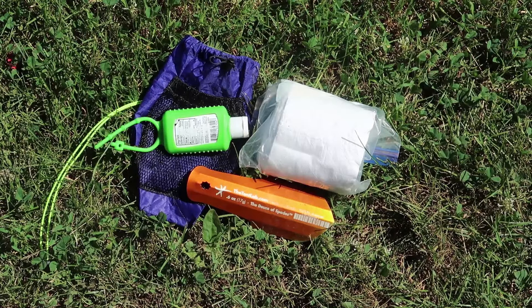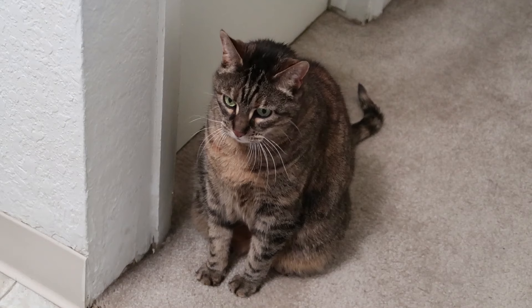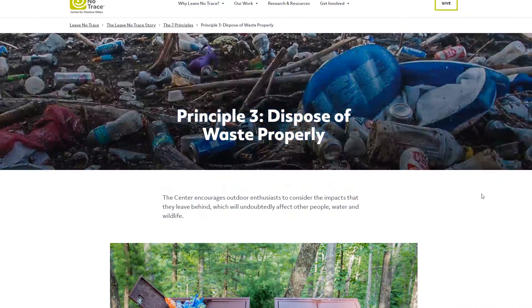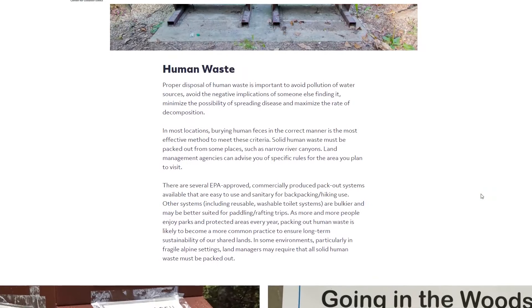But what if there's no bathroom at all, or you have to go while you're out hiking? That's where we turn to cat holes. Cat holes are the most common way to dispose of human waste on the trail, but it's important to keep leave-no-trace principles in mind and to take care of the environment.